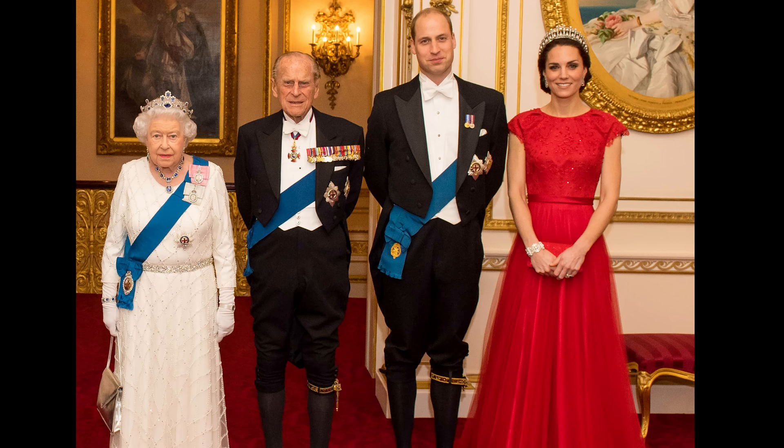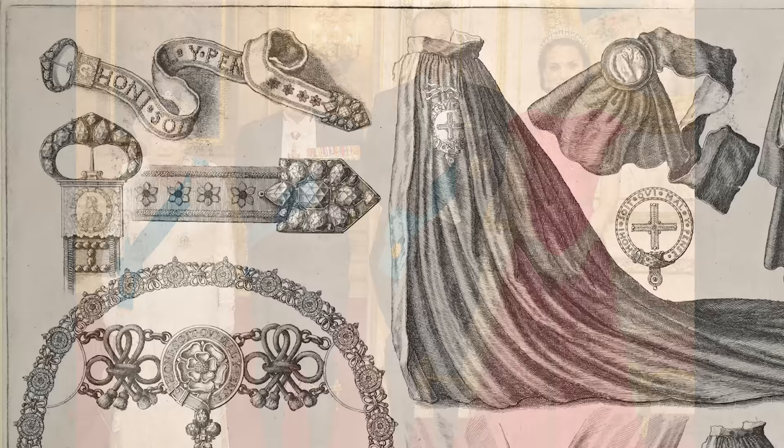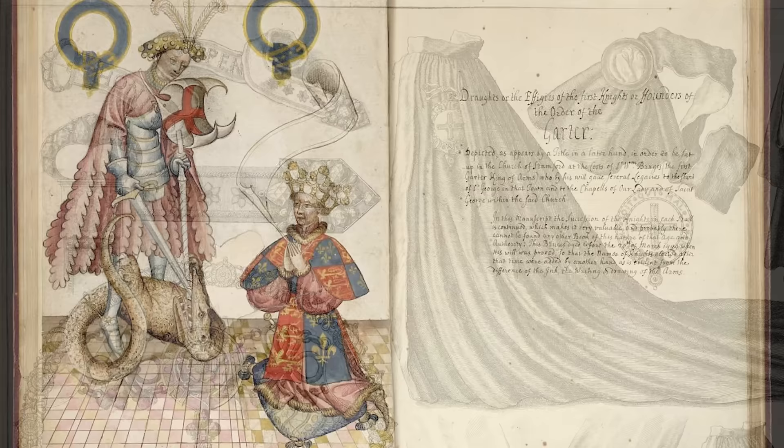Since 1627, a star has also been worn, pinned or sewn to clothing, when this Lesser George is used. The mantle, the garter and the hood are the earliest elements of the insignia and were worn from the very beginning of the Order.